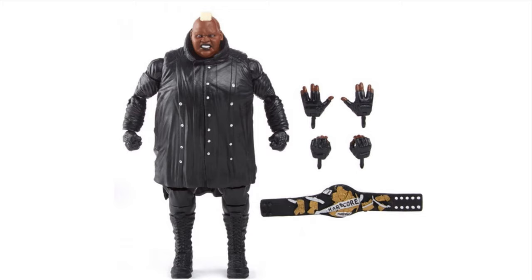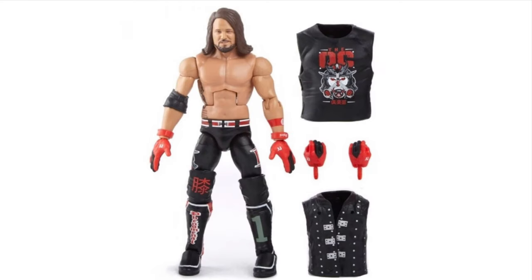Next in the line we have Viscera - this is awesome, I can't wait for this one personally. I am hyped. He's coming with the Hardcore title; this one's gonna be dope for sure.